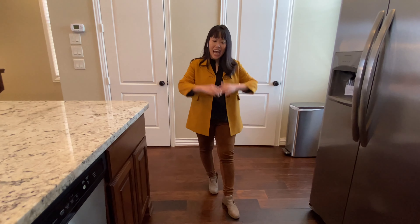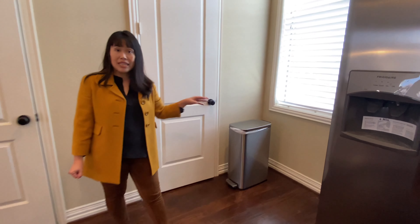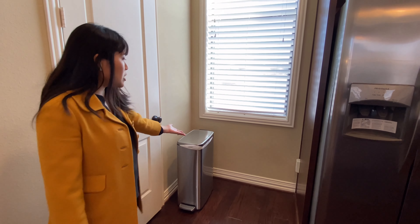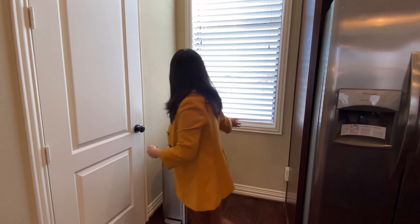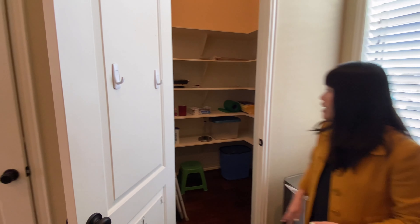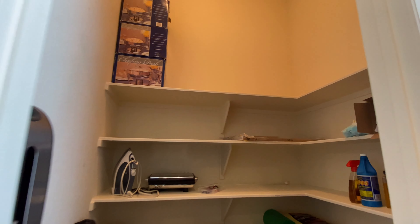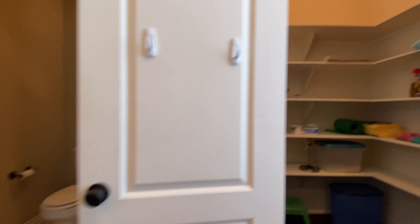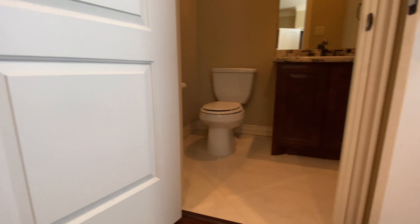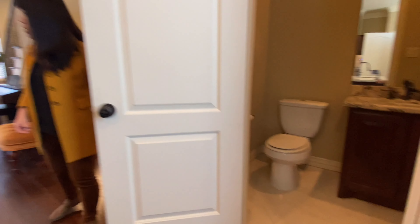Look at all the cabinet space and the gorgeous dark wood floors. There's a nice nook here that can serve different purposes — there's an electrical outlet, so you could have a chest freezer, or put a little desk for working from home. A walk-in pantry with lots of shelving space, and right next to it, a powder half bath for guests with the same handsome vanity cabinet and gorgeous high-end granite countertop.